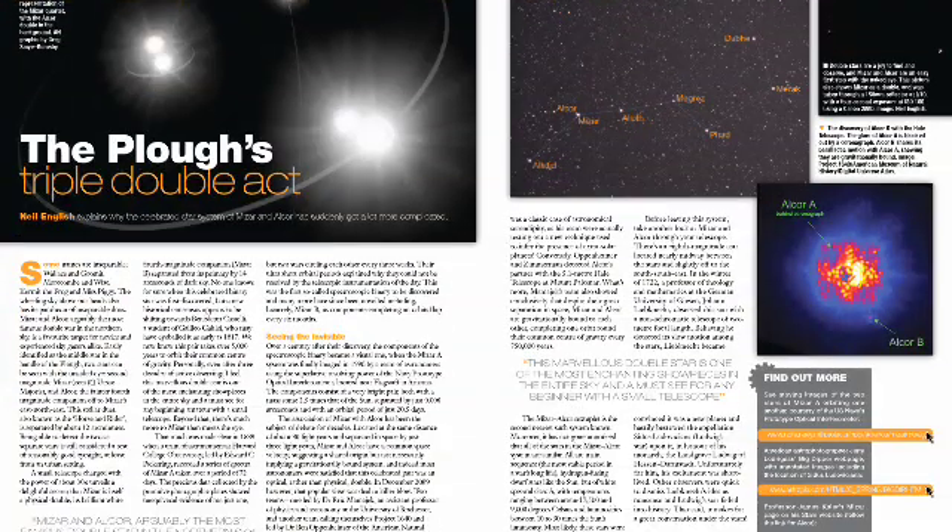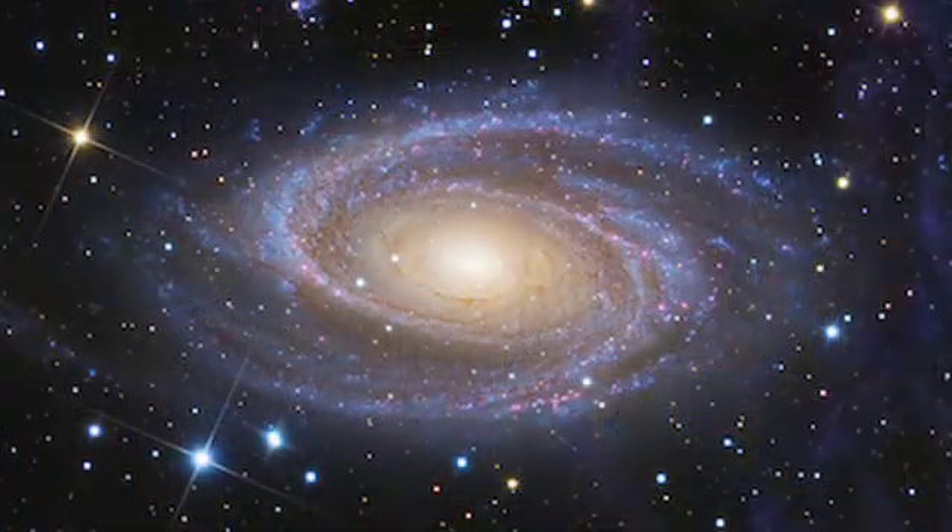Neil English looks in depth at the Mizar Alcor multiple star system in the Plough — the Big Dipper for our American readers — and we display an amazing new look at the galaxy M81, courtesy of American astrophotographer Jay Gabbani.